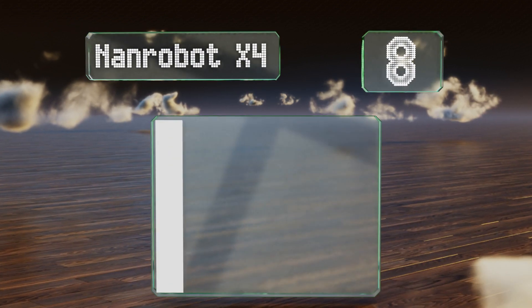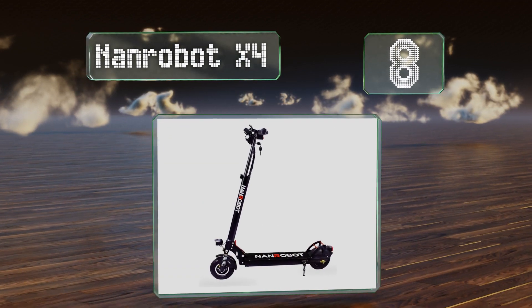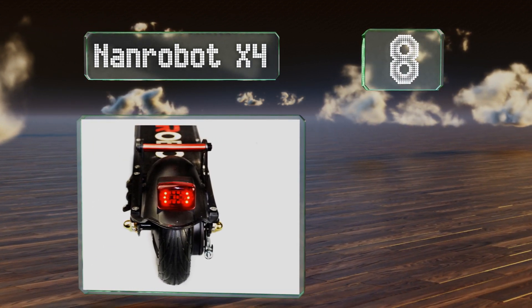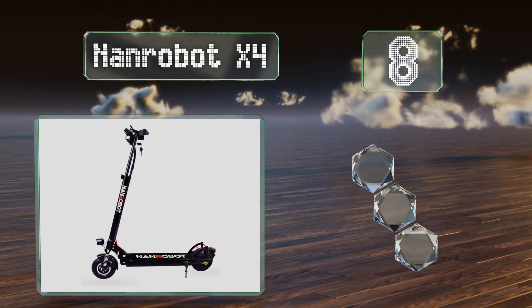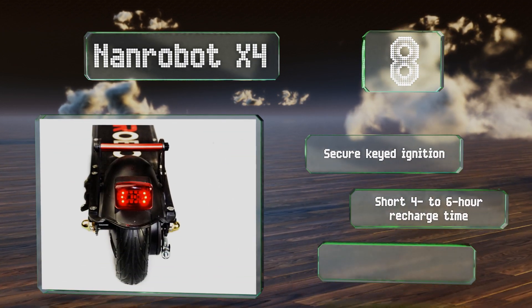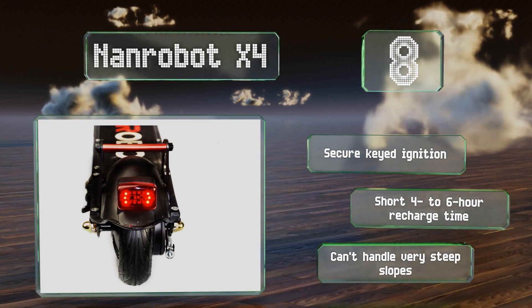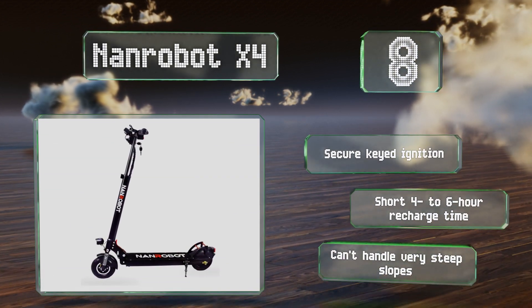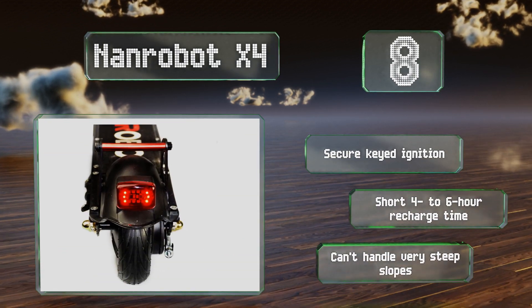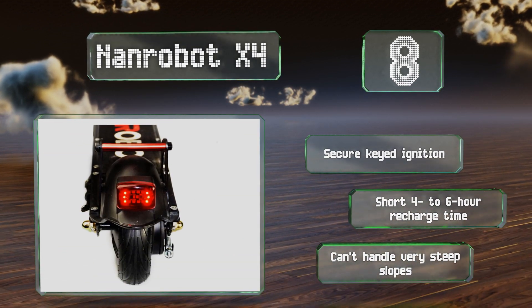Starting off our list at number 8, the NAND Robot X4 is a budget-friendly commuter option that can get you to and from work, as long as you don't need to go more than 25 miles between charges or at more than 20 miles per hour. Conveniently, both the stem and the handlebars fold for compact carrying. It comes with a secure keyed ignition and a short 4–6 hour recharge time. However, it can't power up steep slopes.